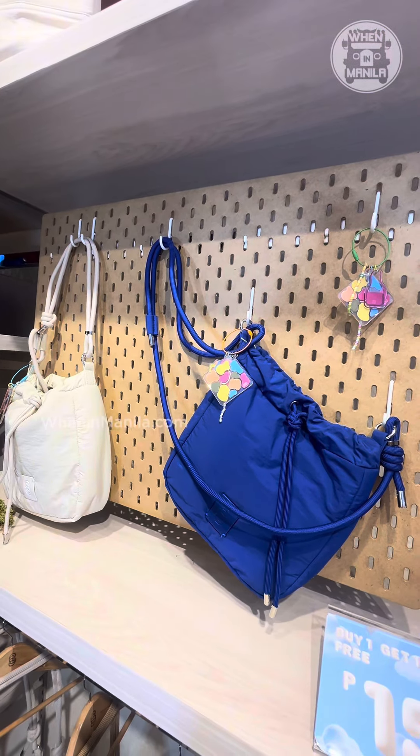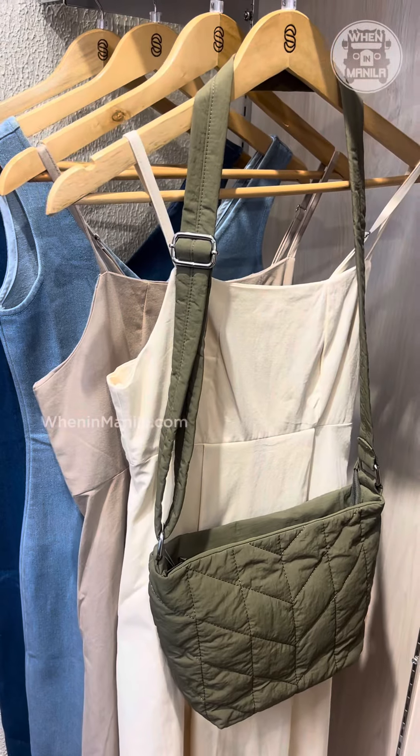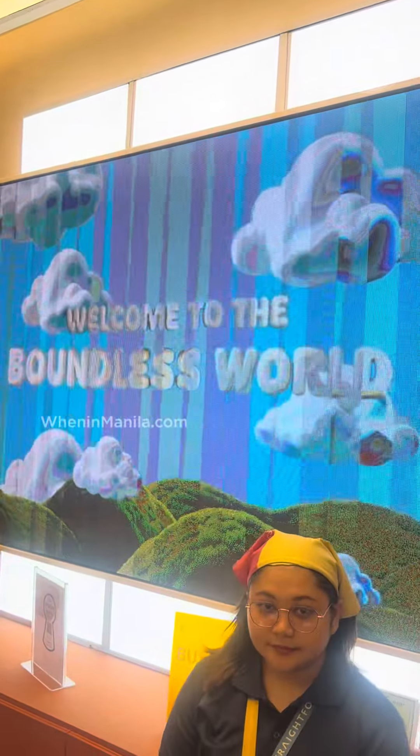So this is your sign to visit their newly reopened store and enter a boundless world with Straight Forward.